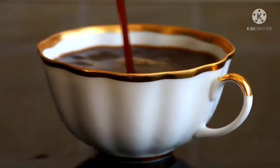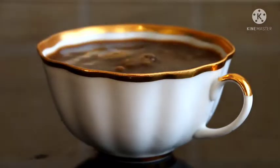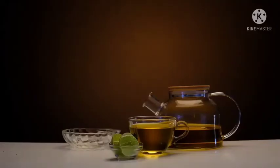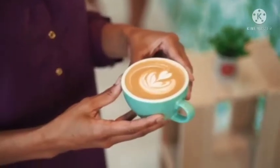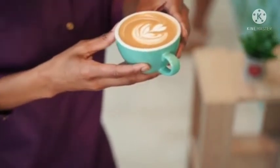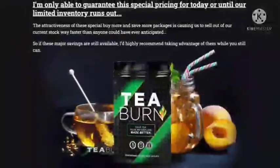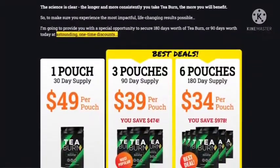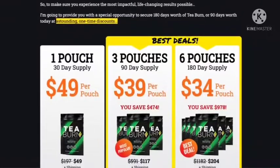T-Burn Money-Back Guarantee: what proves the company's credibility is its money-back guarantee. The company offers a 60-day refund policy, which gives the customer enough time to see whether the product is working for them or not. The customer can contact the company on their official website and the refund will be accomplished with no questions asked. It's also important to note that if you want to get a refund, you will have to ship them any leftover boxes, including empty pouches, to qualify for the policy.